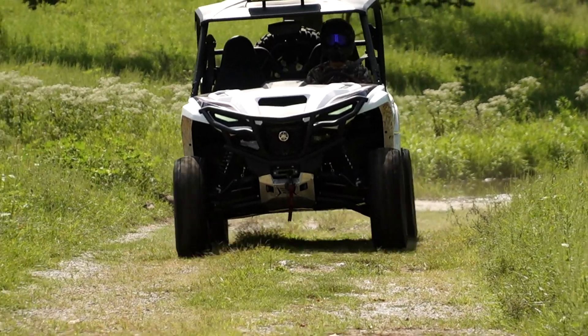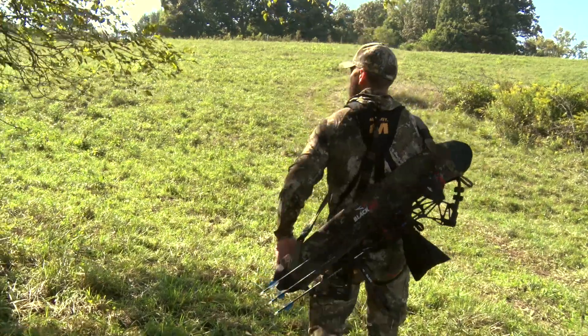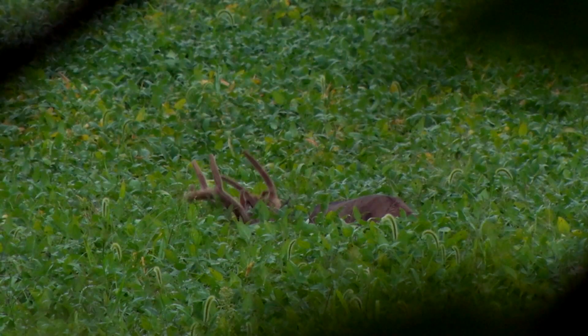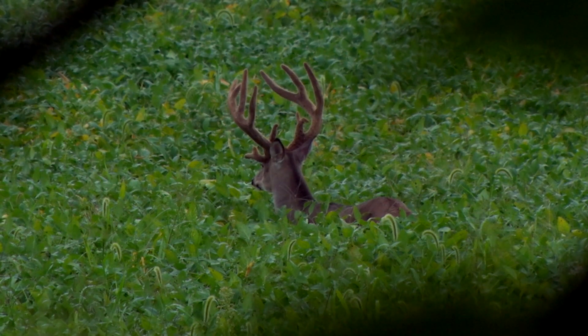As we continue the quest for Scott's first archery buck, we'd be remiss if we didn't recap Scott's Kentucky bow hunt, where we came close to drawing back on a velvet giant.